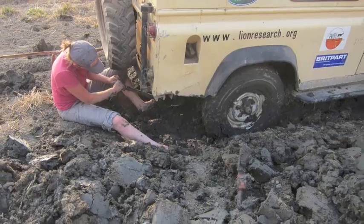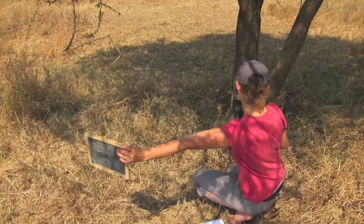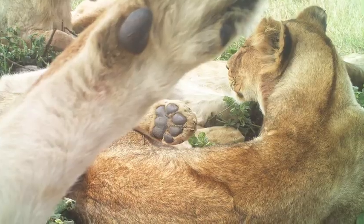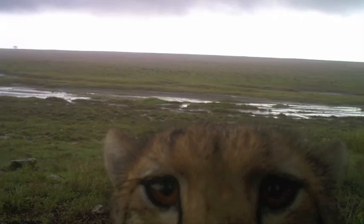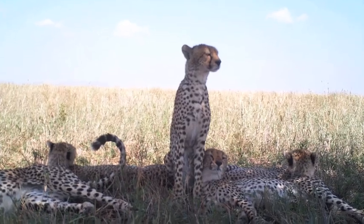What we're doing is collecting data on camera traps set out in a grid of a thousand square kilometer area of Serengeti surrounding our lion study area. There are leopards there, there are hyenas, there's cheetah, and we need to know how they use that habitat with respect to each other.